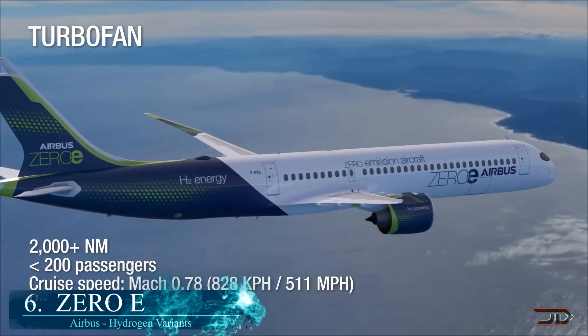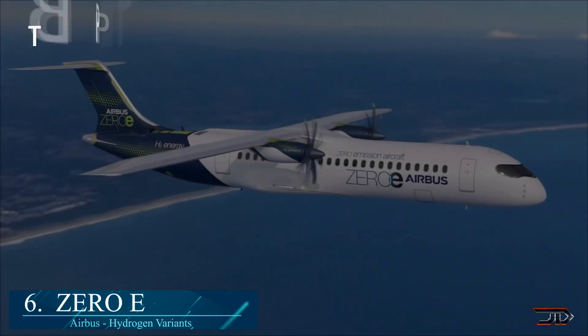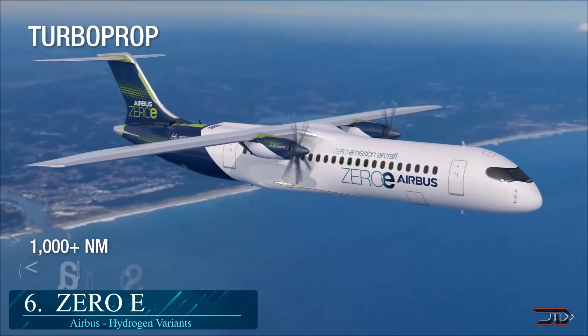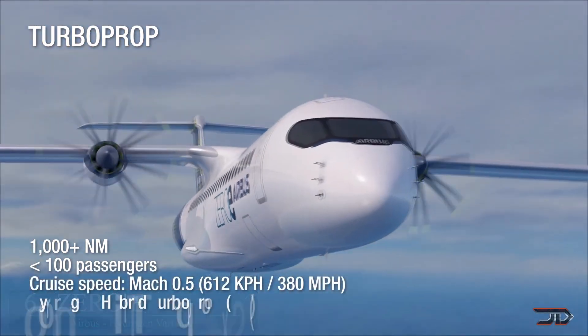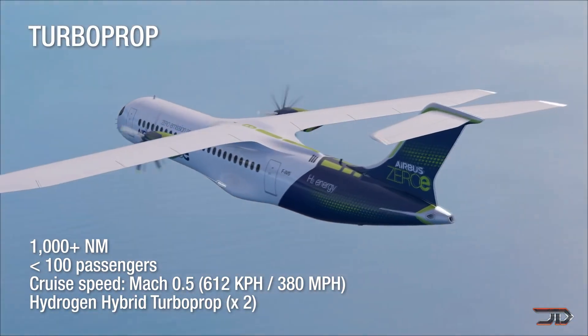At number 6, the Airbus Zero-E. Airbus has revealed several hybrid concepts which utilize hydrogen turbofan engines. These zero-emission concept aircraft are otherwise known as Zero-E, and could be built around 2030.